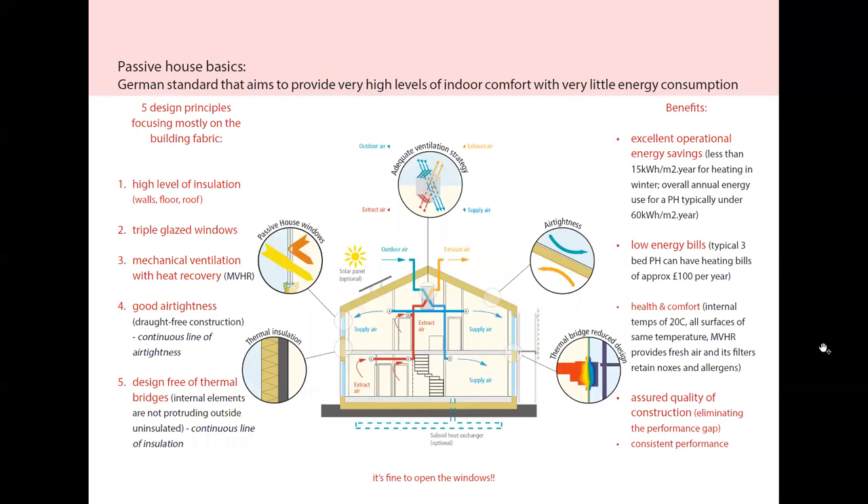So what is it? It's a German standard that aims to provide high levels of indoor comfort with very little energy consumption, and it does this by using five clear design principles which focus mostly on the building fabric. You probably know some of these but I'll go through them one by one.